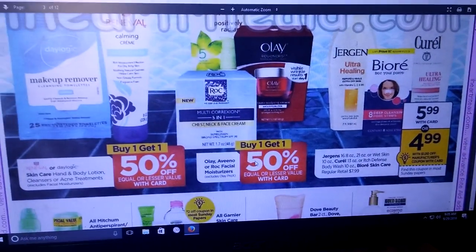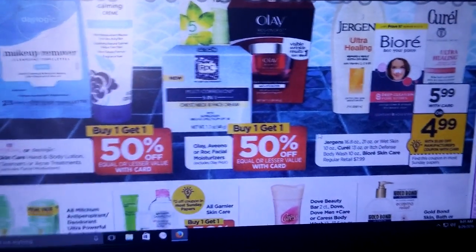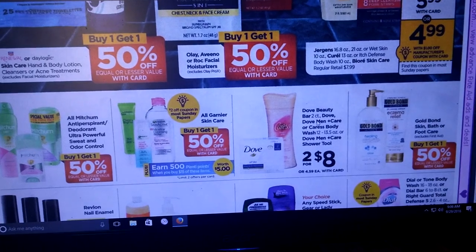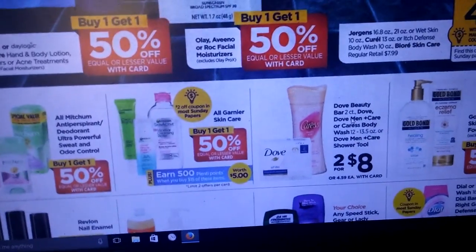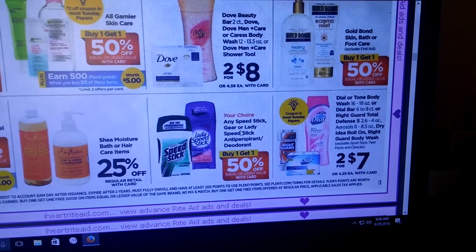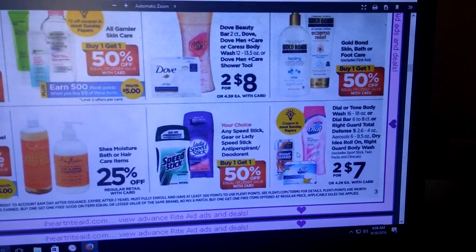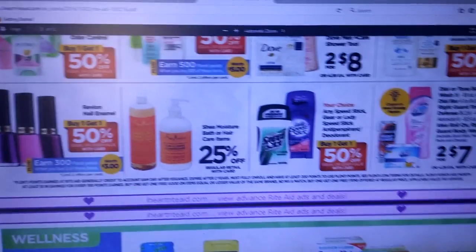I'm going to try to point out just the really great deals. There isn't a lot going on. We're getting a coupon for the Biore. This Garnier Skin Care is buy one, get one half off — earn 500 Plenty Points when you buy $15 of these items, with a limit of two. There's a $2 off coupon coming in the Sunday paper. A coupon is also coming for the Dial — they're going to be two for $7. There was a buy one, get one free coupon on coupons.com. I wouldn't use it on this deal — if you have a CVS, I would use it on the CVS deal, or hold on to it and wait for a better deal.